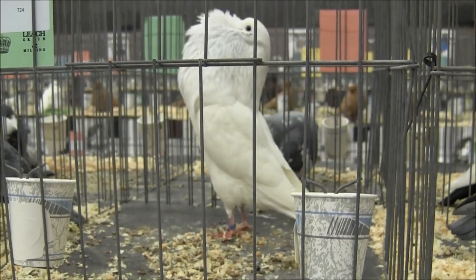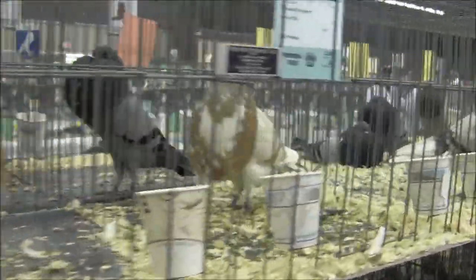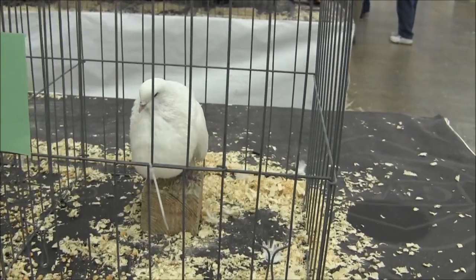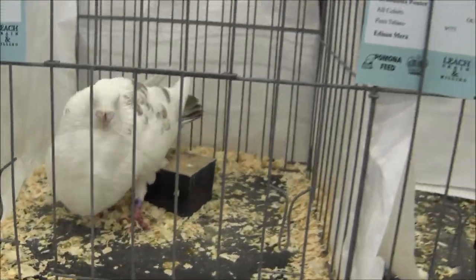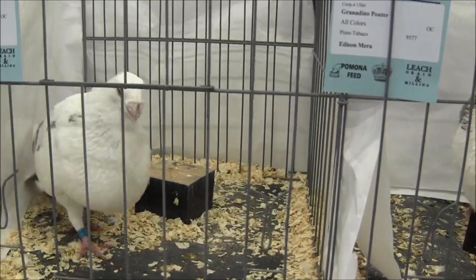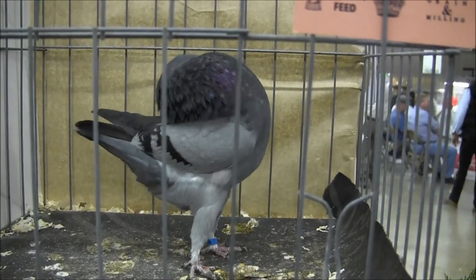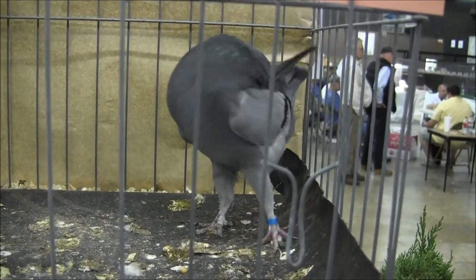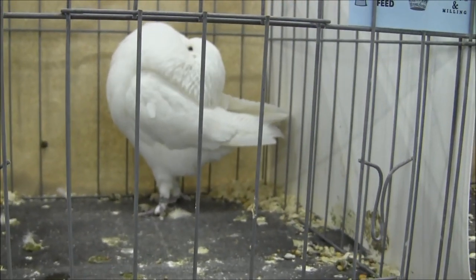This is called a horseman powder. These are called Norwich Croppers. These are called Macanero Powders — I don't know if I said that right. Gran Nadino Powder — that is a nice bird! Very nice! This is called a Holly Cropper. He's one excited bird. Very nice. Holly Cropper. There's a Holly Cropper in white. What a beautiful bird.